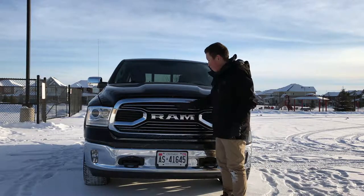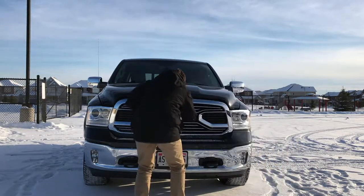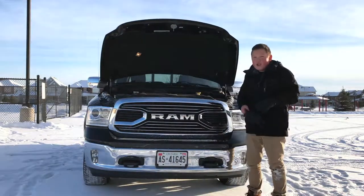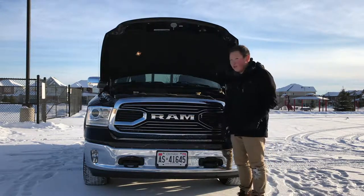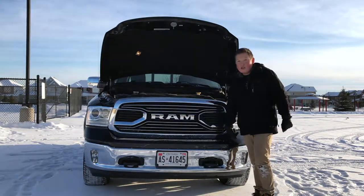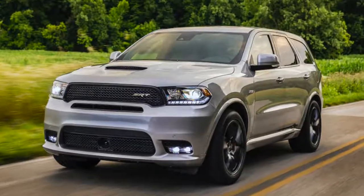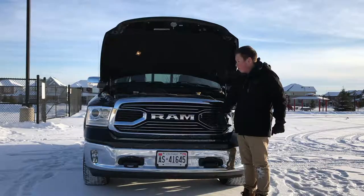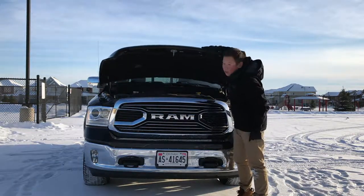Underneath the hood we have the 5.7-liter Hemi V8 that makes 395 horsepower and 410 pound-feet of torque. This engine is used in almost every single product they make now — it's in all of their muscle cars like the Challenger and the Charger, it's in the Jeep Grand Cherokee, the Dodge Durango, and it's also in the Chrysler products like the Chrysler 300. It's a pretty good engine and basically what they use across their entire vehicle lineup.